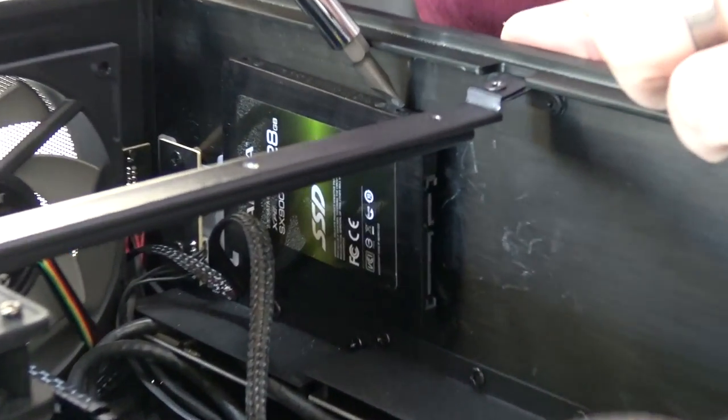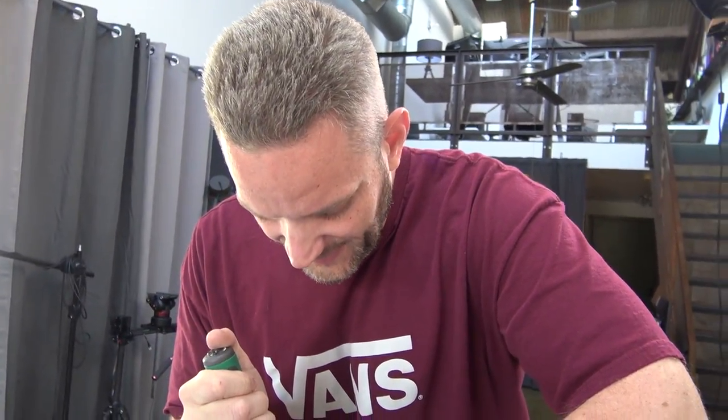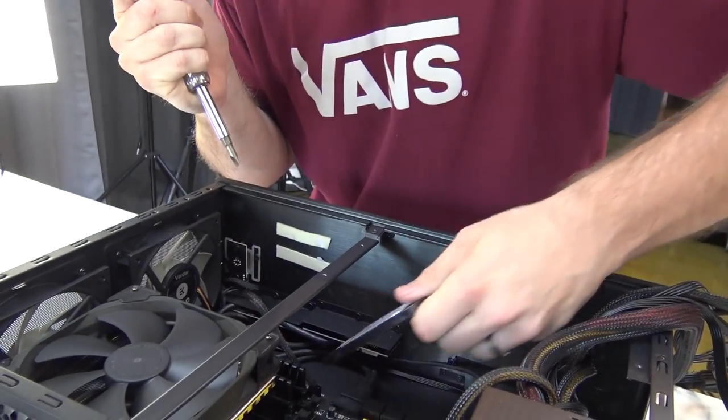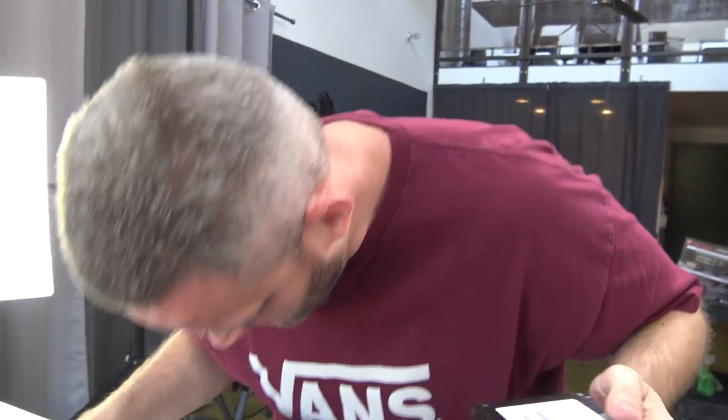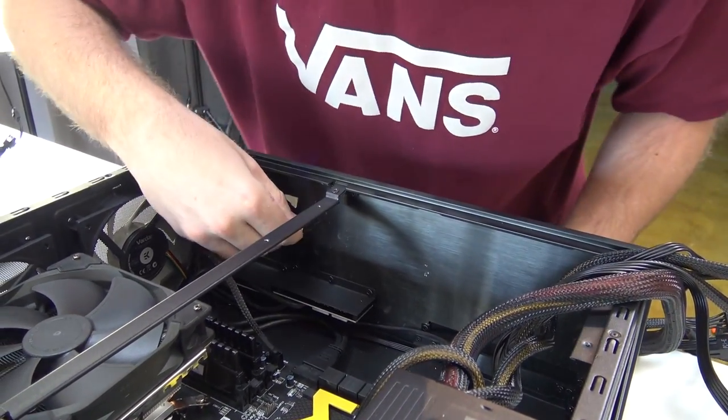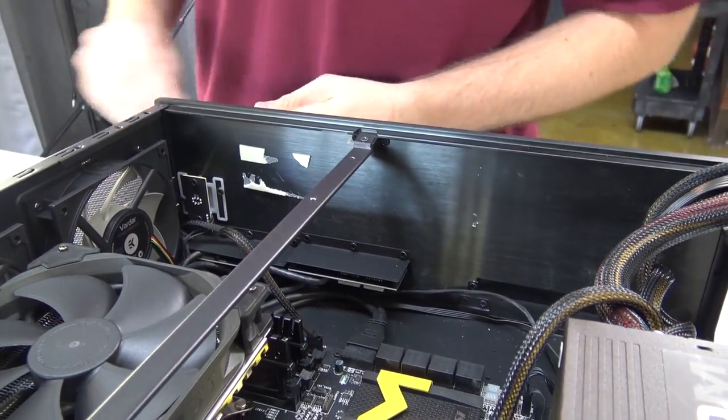I use double-sided tape for everything. I've done this before where I've accidentally pulled the cover right off of an SSD. It just popped right off there. I don't even care if it looks like that because this is one of the fun builds — you don't have to care about what it looks like. You don't see inside at all.